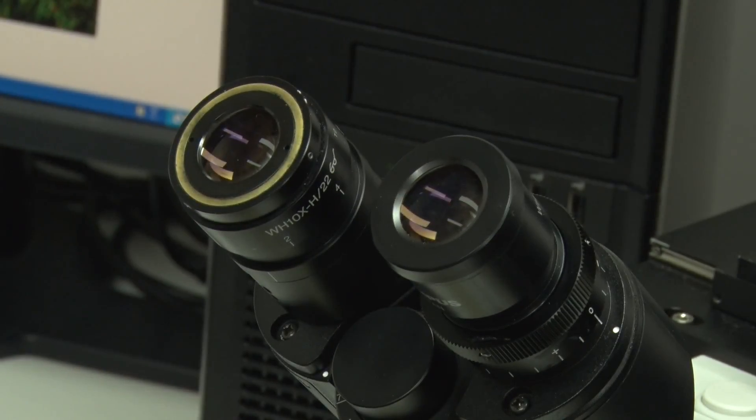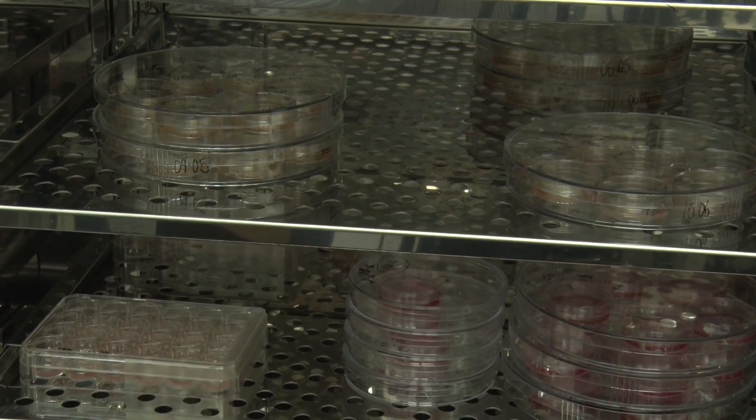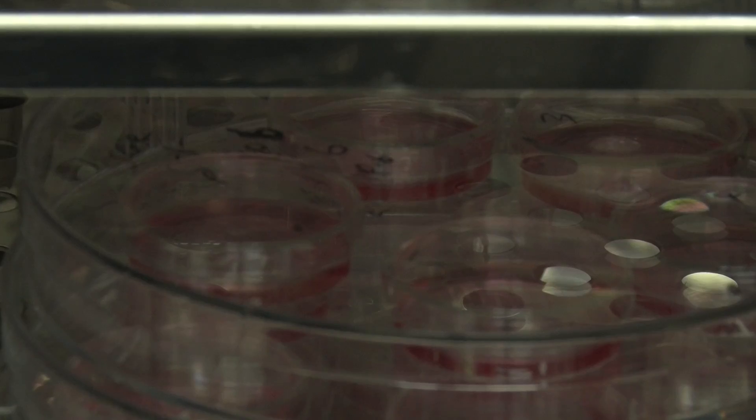Previous research has shown that a build-up of a protein called amyloid can disrupt the transmission of signals between nerve cells. The team hope the brain slices can show us how the amyloids can be stopped at an early stage in their development.